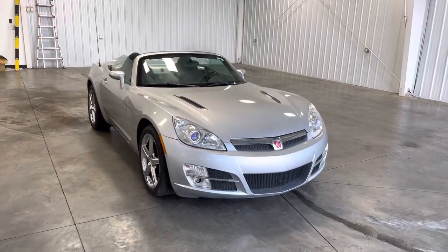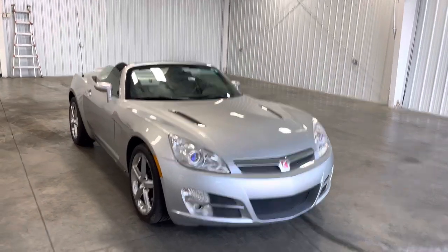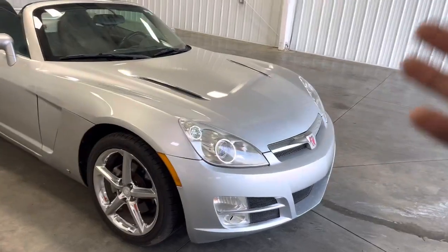Hey guys, it's Kai with Midtown Auto. Today we have a 2008 Saturn Sky convertible. It has 44,000 miles and a 2.4 liter four cylinder engine. It comes in this beautiful gray color, and you've got these awesome looking headlights in the front.